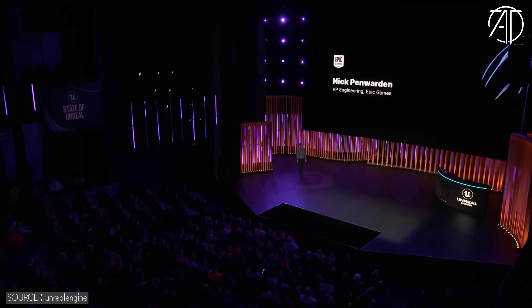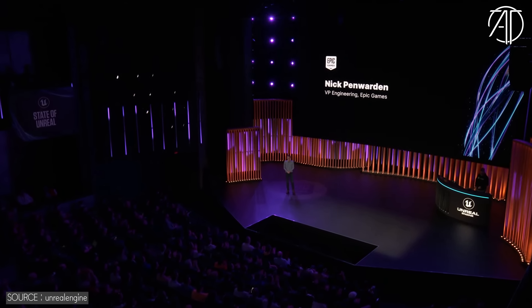All right. I'm excited to get to show you some of the new experimental features we've been working on for Unreal Engine 5.2. Let's take a look.